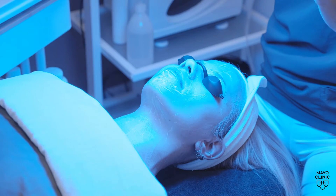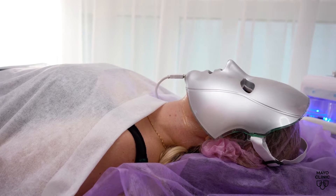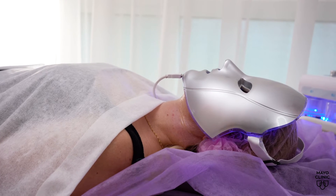Dr. Dawn Davis says blue light therapy, which looks like this, works to help treat acne by causing an oxidative reaction on the skin. And red light can have some similar antioxidative or oxidative properties on the skin, which can be used sometimes to treat acne and also photo aging.